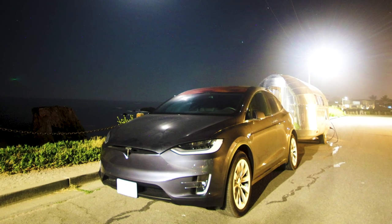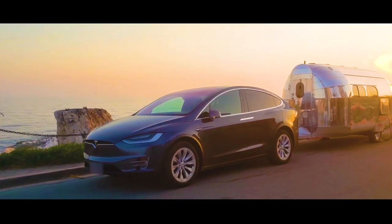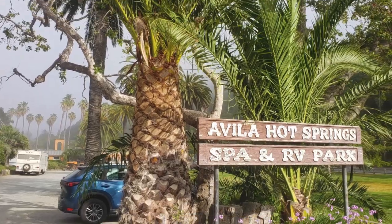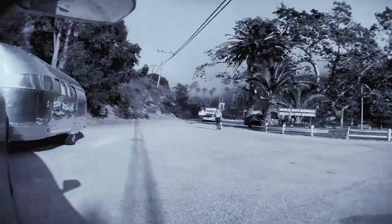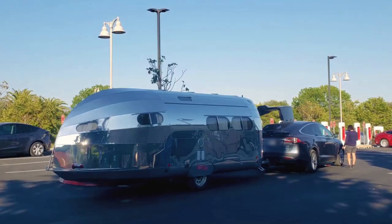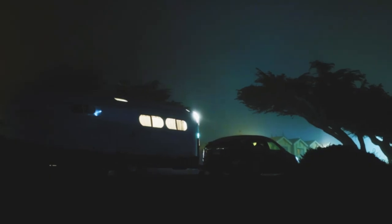We overnighted at a location shown on the Bonafide Bus Channel — it was a spot with a view. Then we spent some time at Avila Hot Springs. We recharged in San Luis Obispo and continued up the coast to Cambria, where we stayed.